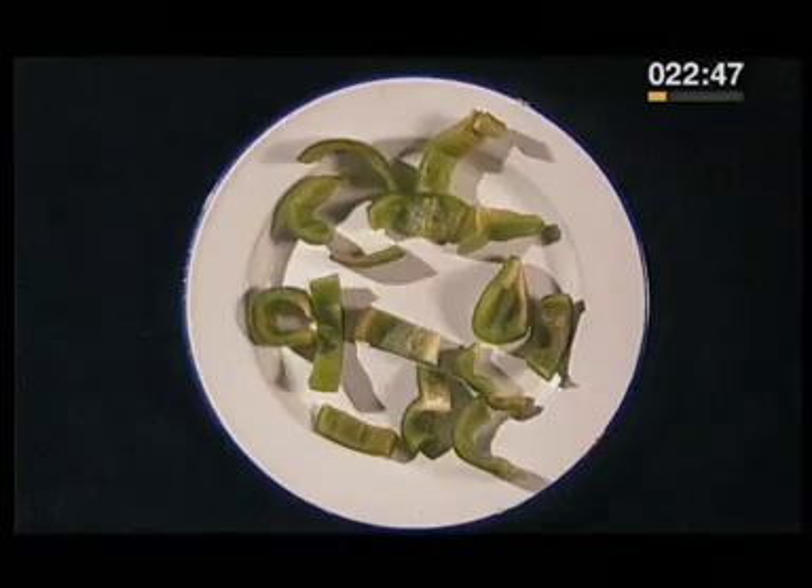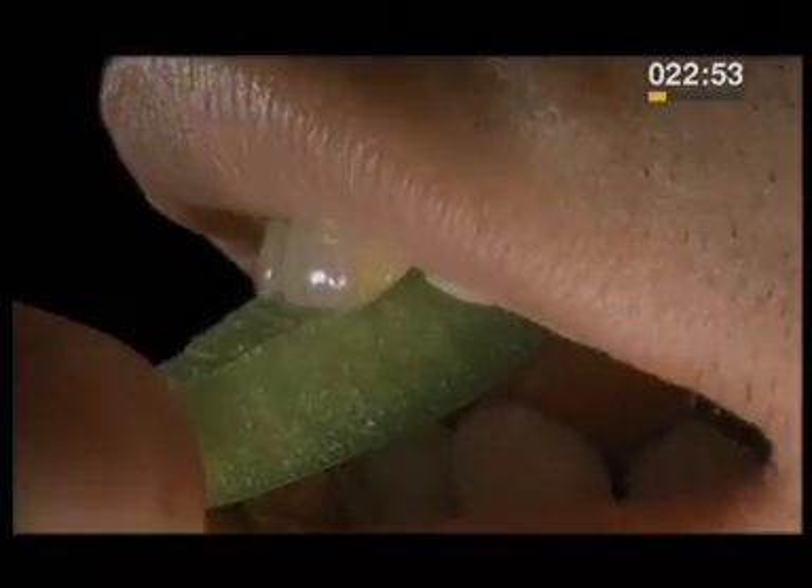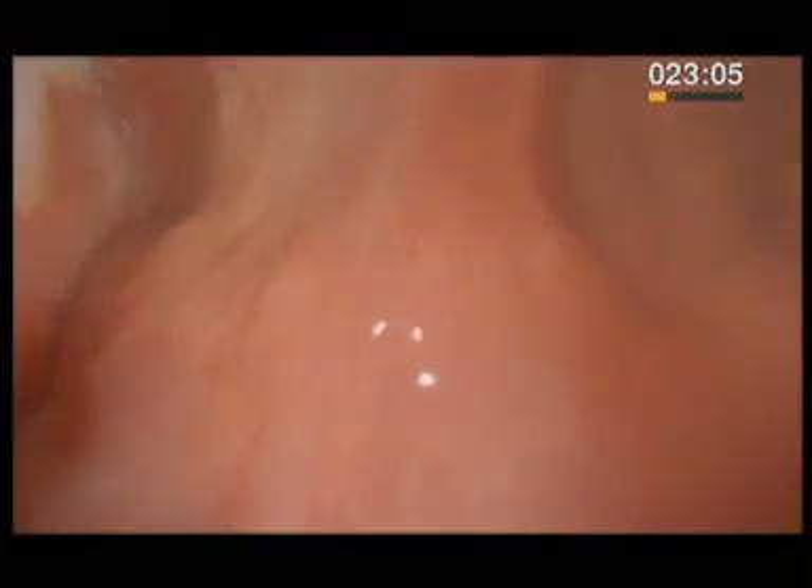Food as we find it on the plate isn't ready to be absorbed into our bodies. The first stage is chewing. Food is broken up by the teeth and mixed with the enzymes in saliva to begin the process of digestion.